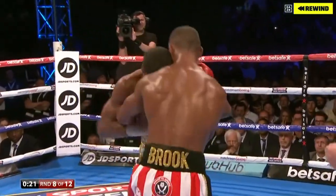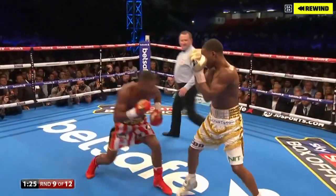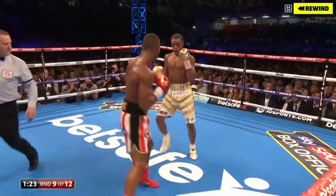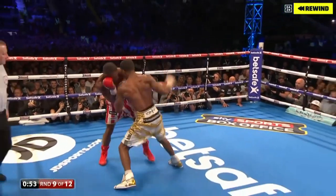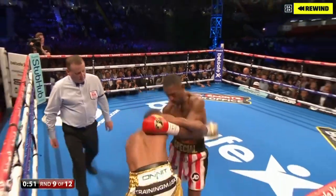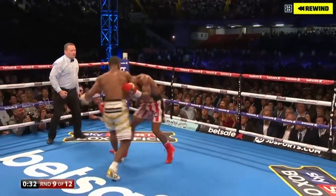Back comes Brook — worrying signs, really, for the Brook camp. Oh, good shot from Errol Spence Jr. there. His accuracy — this could be troubling for Brook. Really applying the pressure now. Big left hook from Errol Spence Jr. Brook and his team. Oh, big shots from Errol Spence Jr.